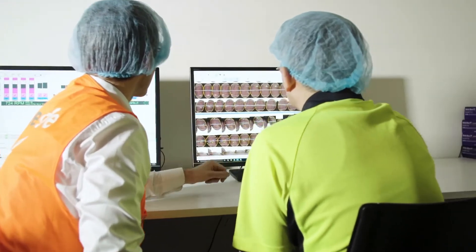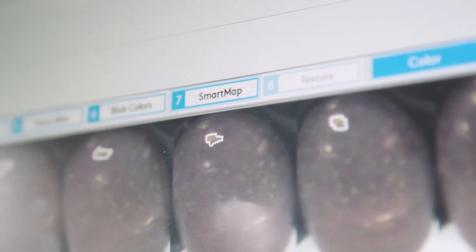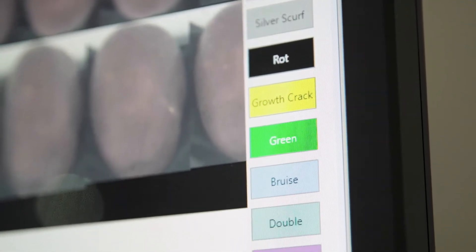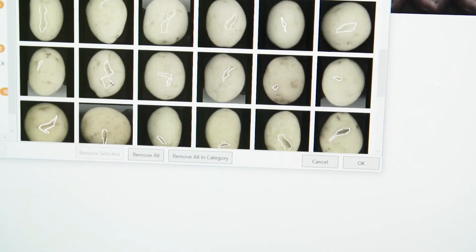My favourite features are the SmartSkin and SmartMap. The SmartSkin allows us to define the smaller defects, whereas the SmartMap identifies all our defects through the whole line, and then we can grade according to specs from our customers and retailers. It's really an advanced system that we can utilise in the best ways.